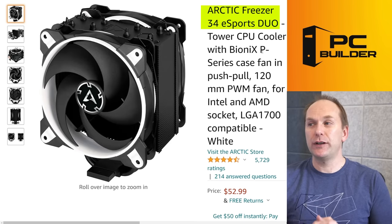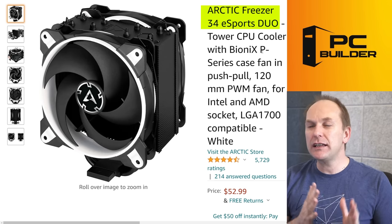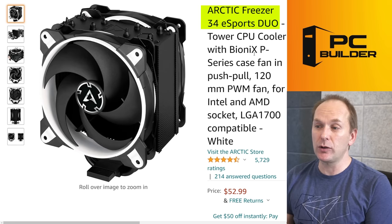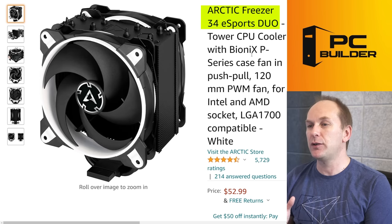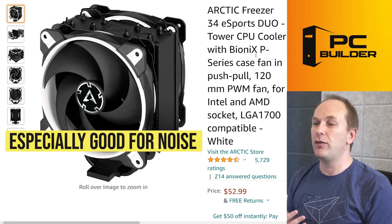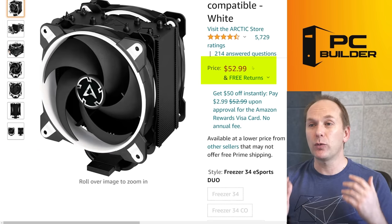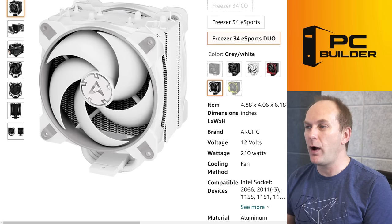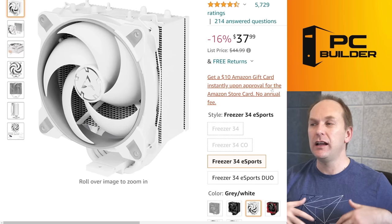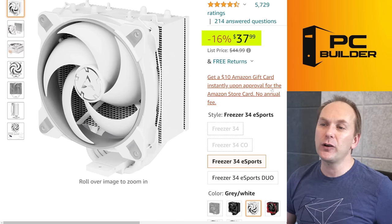I'll round out the budget section with the Arctic Freezer 34 eSports DUO. The push-pull system with Arctic P12 fans — those are amazing fans — gives a little bit better performance and especially better noise efficiency. The cooler stands about as tall and wide as the others but tends to perform slightly better. At $52, we're getting more expensive — almost double the first cooler — but it comes in all white or a racing black-and-red. If you don't need the push-pull, you can get the single-fan Freezer 34 eSports non-duo version for about $38 instead.